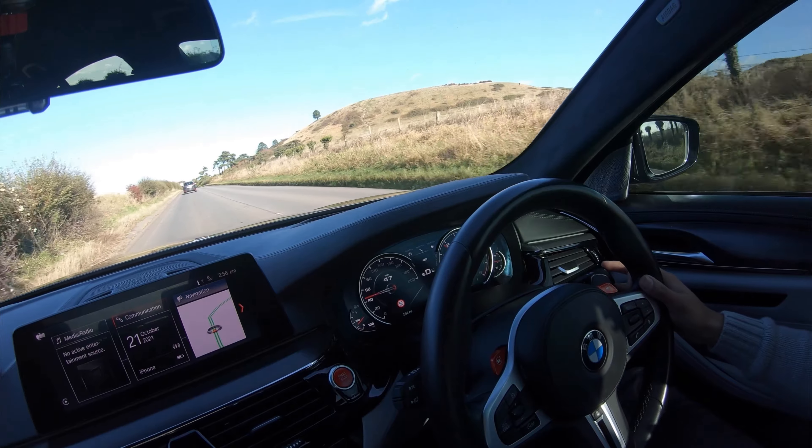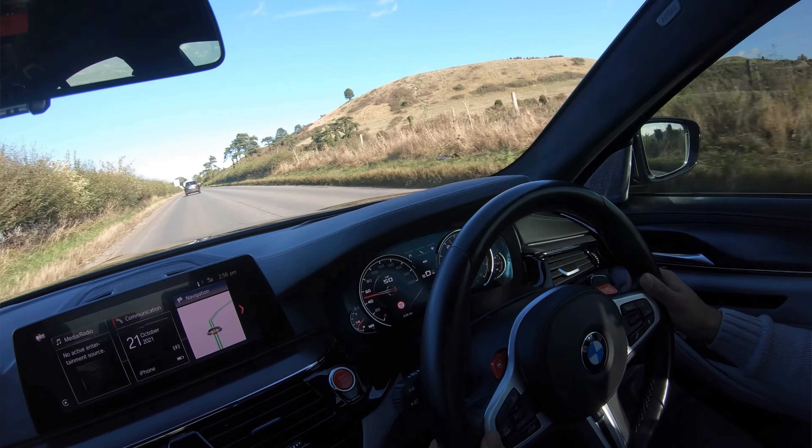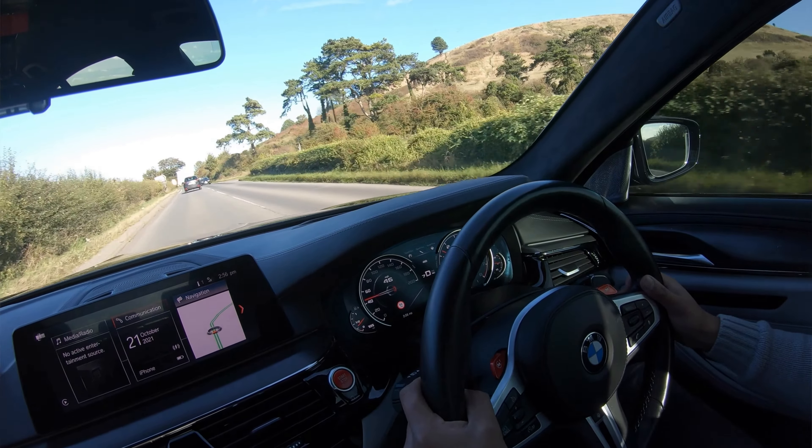Honestly, I could just drive in this car all day — it's just a treat to drive. I've just put it back into comfort mode and it's definitely eased up a lot more over the road. It really is just doing what it's all so good at. Aside from being an absolute monster, it can just cruise along the road really well and just be a normal 5 Series.